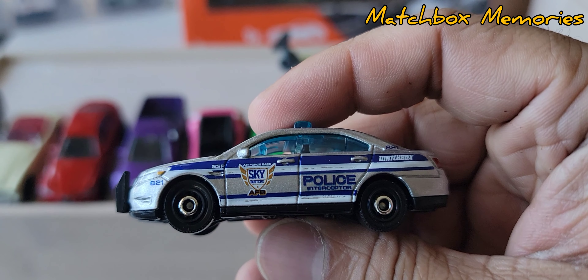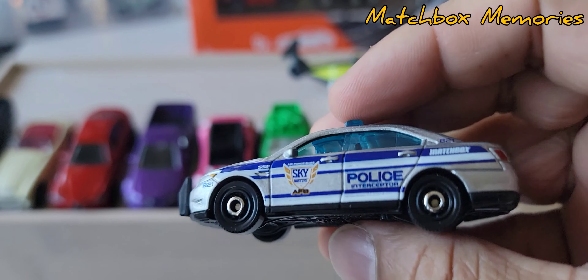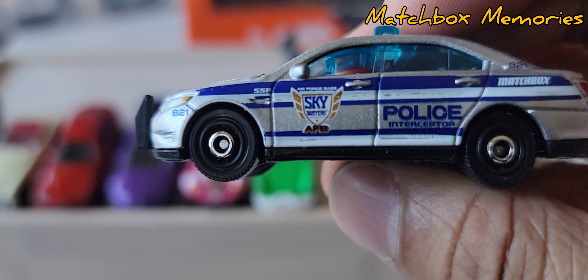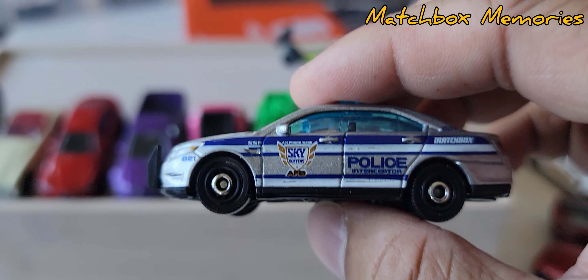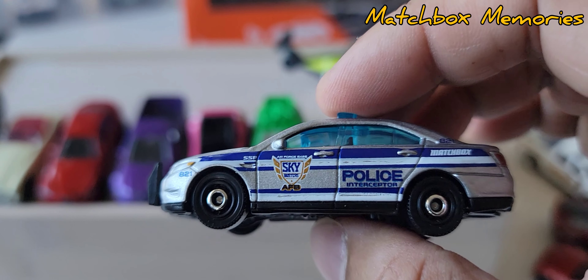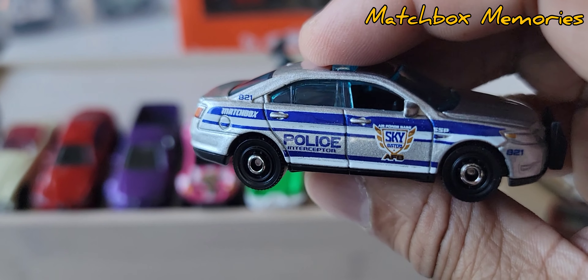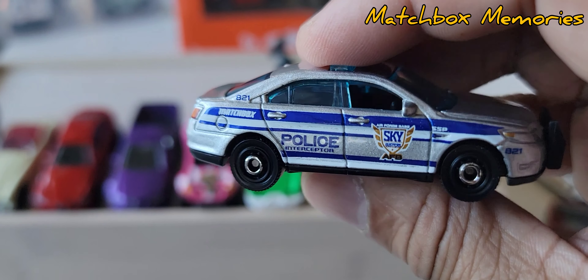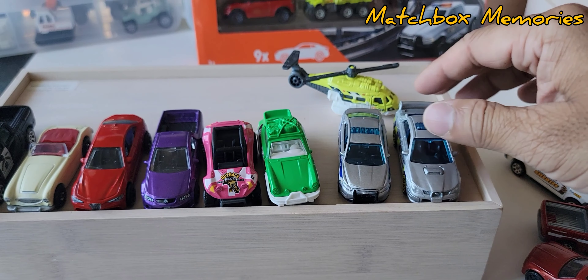Next we have the Ford Police Interceptor with a Sky Busters livery. We've seen this before — it comes in a wheel variation as well, which I have in my collection. The front's not detailed, unfortunately, but it's a good set of wheels and it works for this vehicle. Black base, black interior, once again blue tinted windows. Both police cars in this set have blue tinted windows.